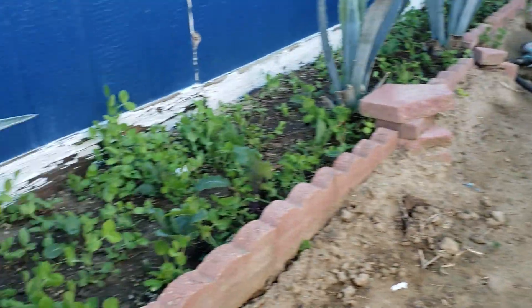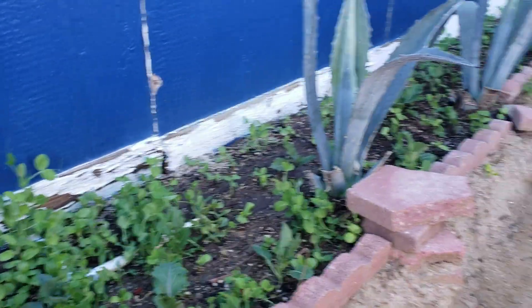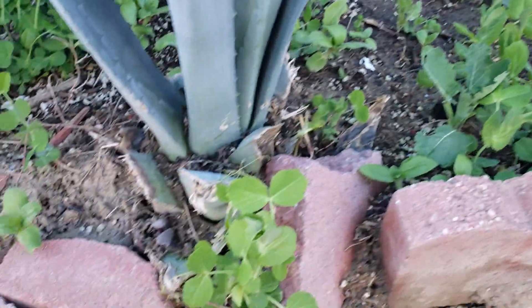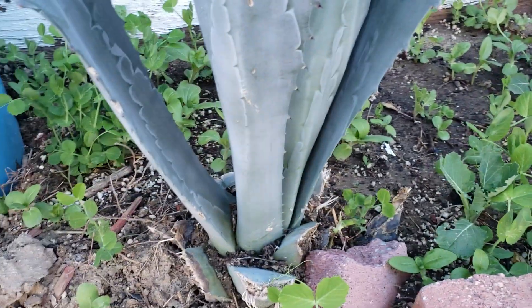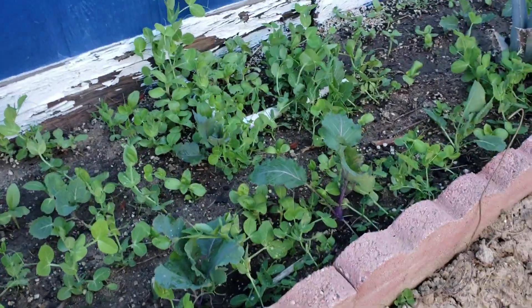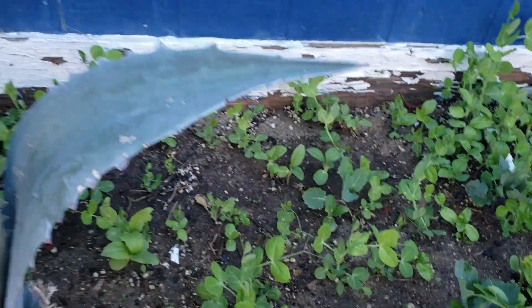To the left, another raised bed growing along the side of my house. All of this right here is volunteer sugar snaps from last year — after I cleared my raised beds, a lot of the plants still had pods with seed in them and I didn't realize it. Now I've got sugar snaps growing like crazy all over the place.